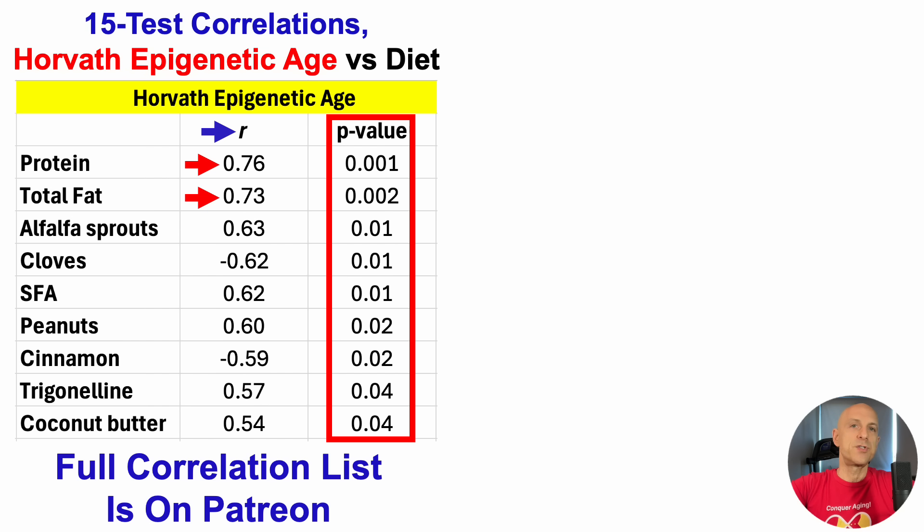For total fat, that doesn't tell us if it's omega-3, omega-6, saturated fat, monounsaturated, et cetera. But as we can see on the list, saturated fatty acids were significantly and positively correlated with Horvath epigenetic age. The majority of my sat fat comes from coconut butter, and that too is on the list as a positive correlation. So it looks like total fat, sat fat, and coconut butter may have a part in this story. Also on the list: alfalfa sprouts, peanuts, and trigonelline — relatively higher intakes of those were significantly correlated with an older epigenetic age. In contrast, cloves and cinnamon were inversely correlated, suggesting that when those were towards the higher end of my intake range, that was correlated with a younger Horvath epigenetic age.